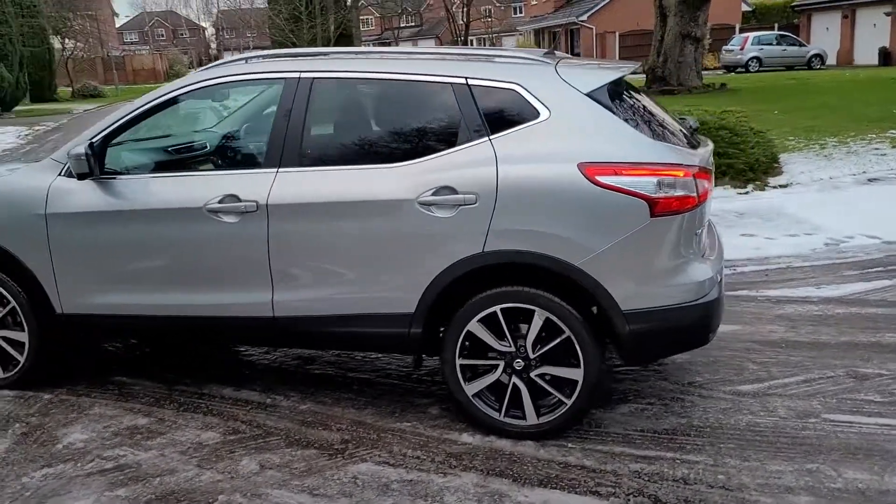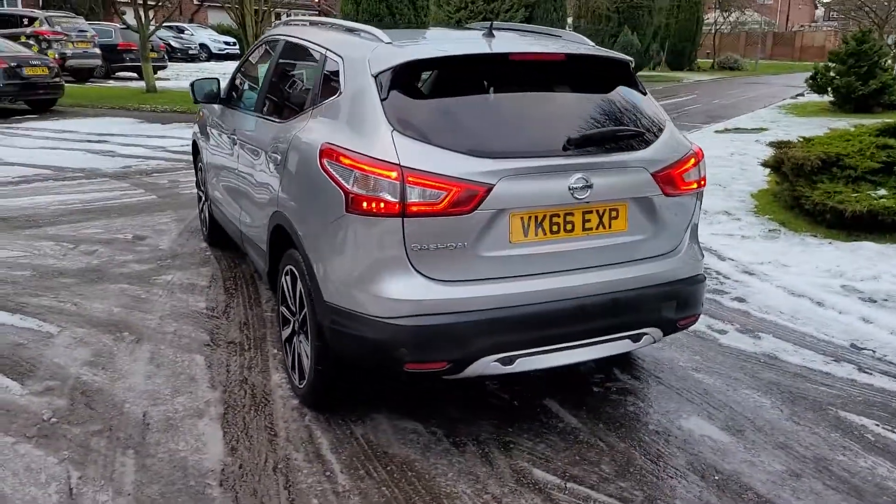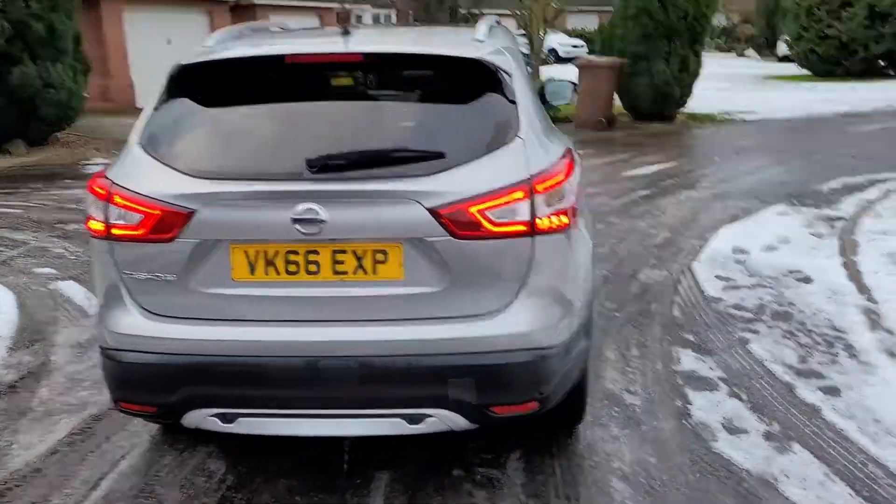Really nice car on the body — no major dints or breaks in the paint. The drive is absolutely spot on; can't fault how it drives.